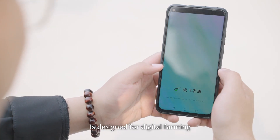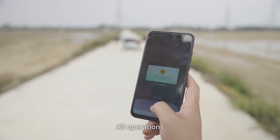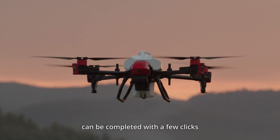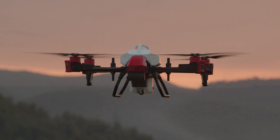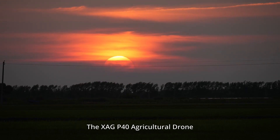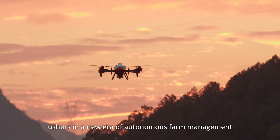The newly upgraded XAG-1 app is designed for digital farming to pair your agricultural drone with a smartphone. All operations, from farmland mapping to crop protection, can be completed with a few clicks. The XAG P40 agricultural drone ushers in a new era of autonomous farm management.